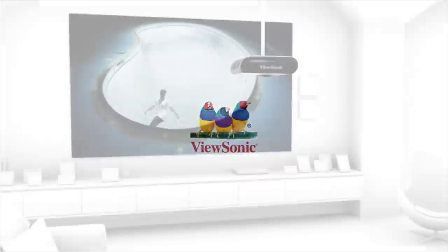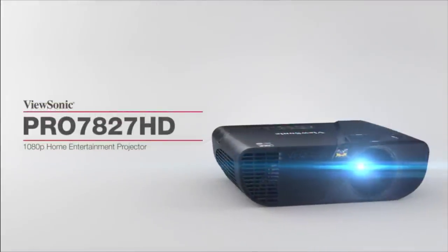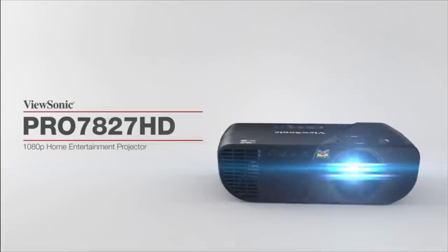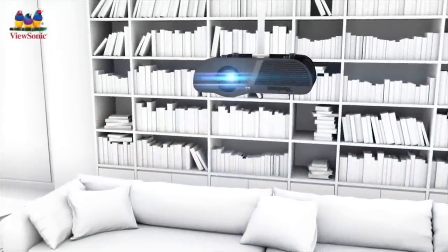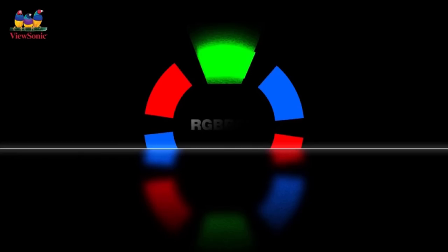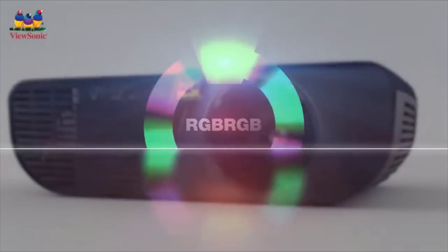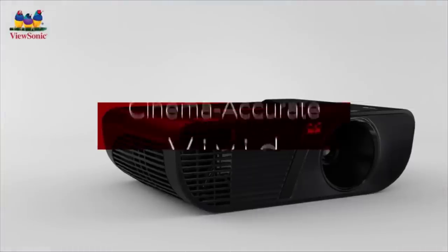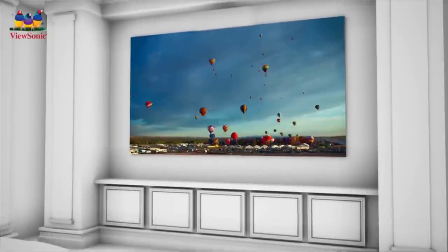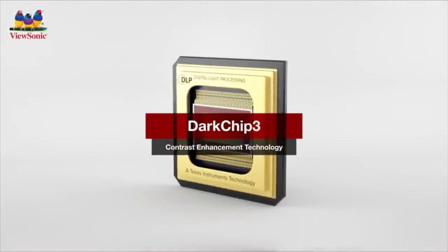This ViewSonic 2200-lumen 1080p home theater projector may lack 4K support, but it offers 1080p images for 96 inches of viewing space up to 8 feet, and up to 144 inches from up to 12 feet away. In addition to a whisper-quiet fan, the included 10-watt speaker delivers clear and vibrant sound, though you may find it worth investing in a surround sound system.